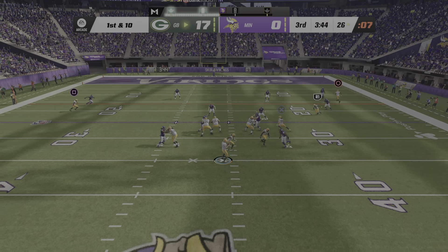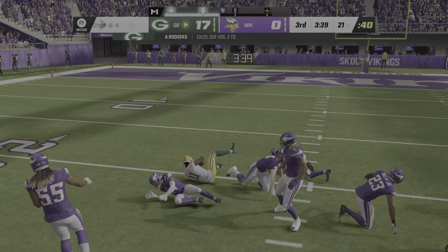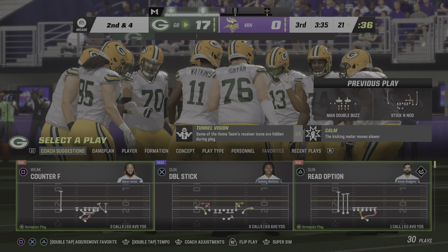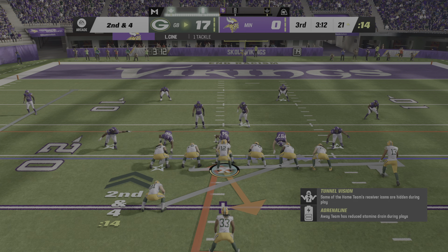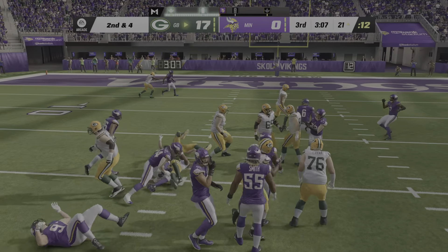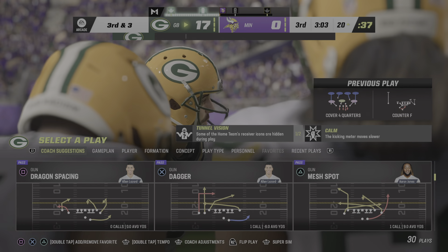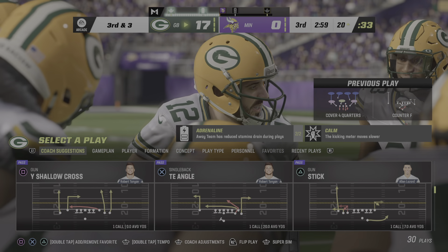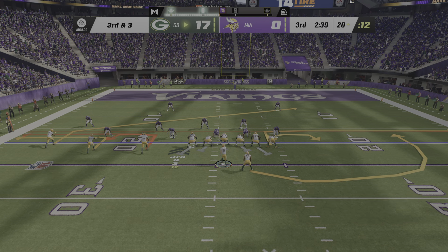On first down, Rodgers over the middle — he's got Watkins and he's brought down just outside of the 20. Four yards remain for second down. On the counter, here's Jones and he'll be taken down at the 20 — a gain of just one. When you go from second and four to third and three, that just tells you who won that battle: first round to the offense, second round to the defense.